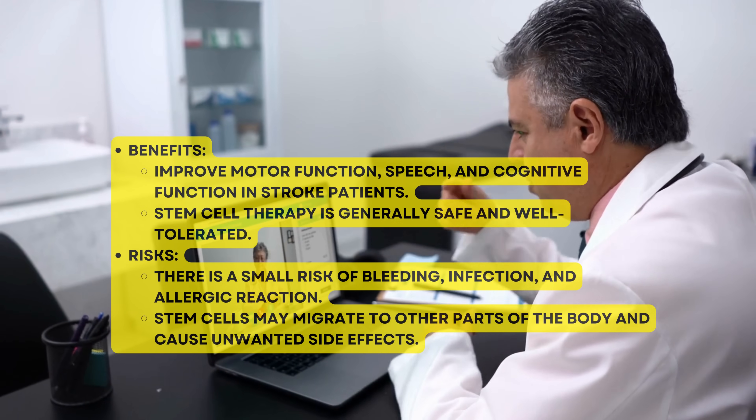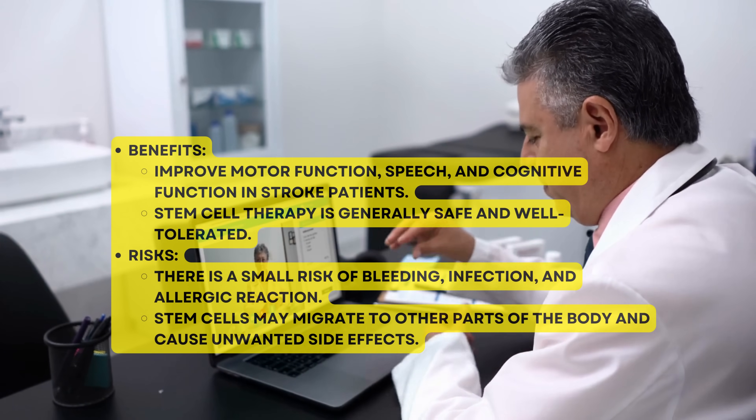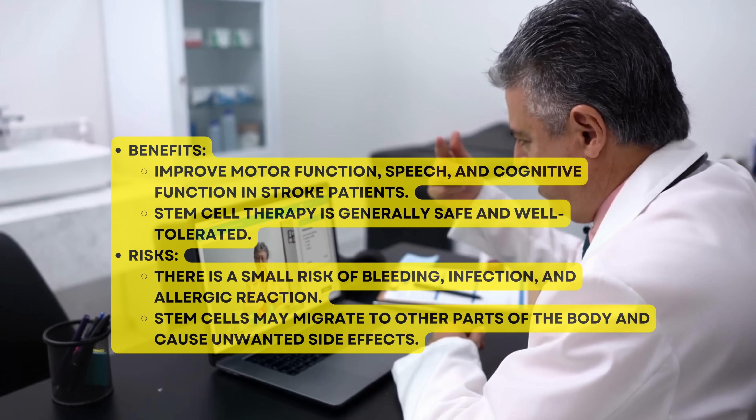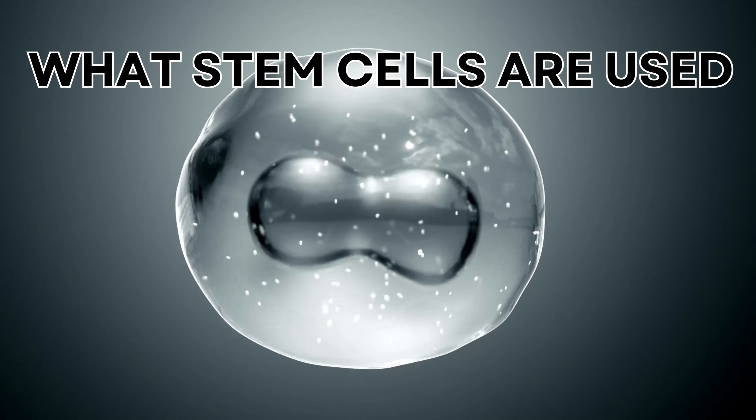Stem cell therapy is generally safe and well tolerated. Risks include a small risk of bleeding, infection, and allergic reaction. Stem cells may also migrate to other parts of the body and cause unwanted side effects.